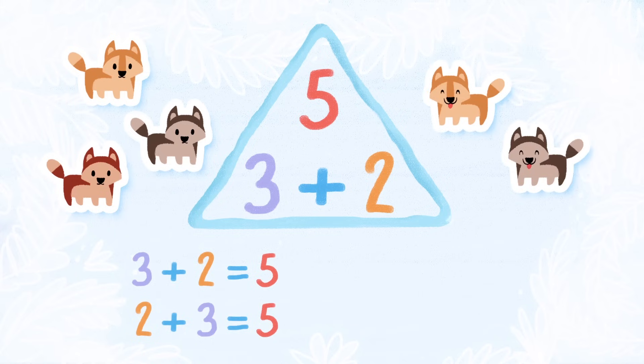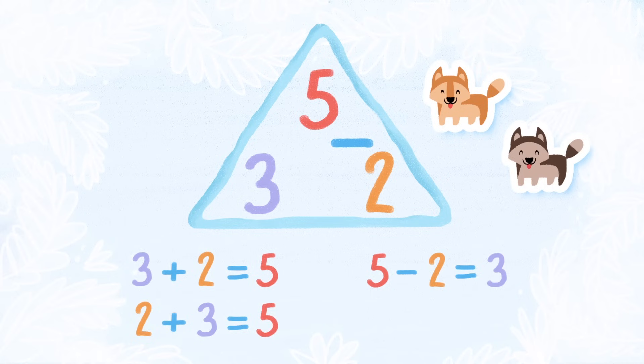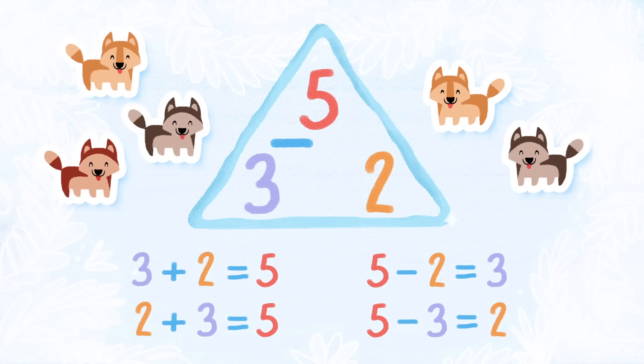So far, I've given two dogs a treat. How many more dogs need a treat? Five minus two is three. That's right. And five minus three gives us two. That's the whole fact family.